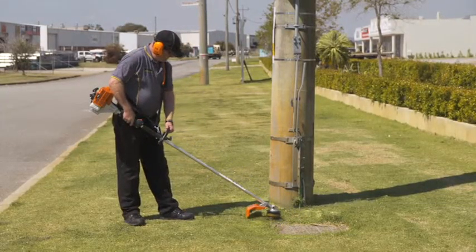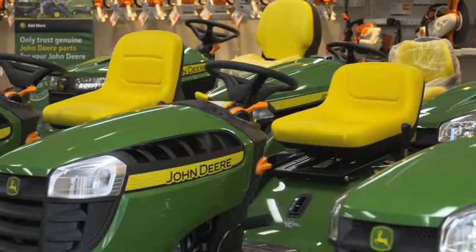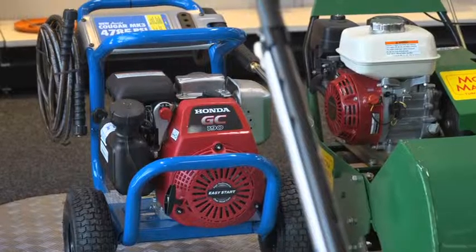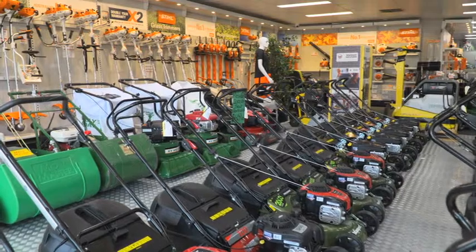So whether you're after a small line trimmer or up to a large ride on mower, Beacon Equipment really is your one stop shop. When you want a quality product that will last and backed up with the best advice from experts, you can rely on Beacon Equipment.